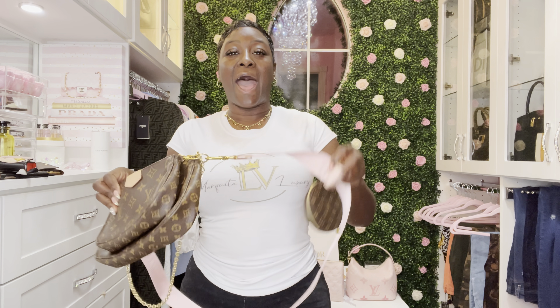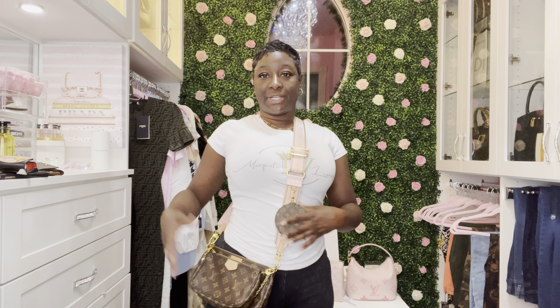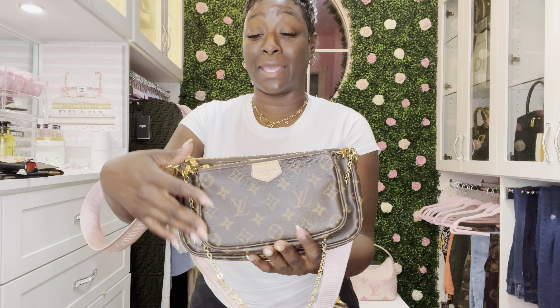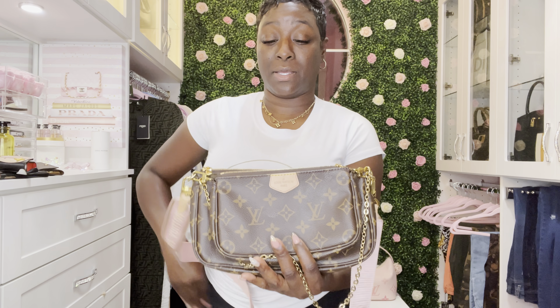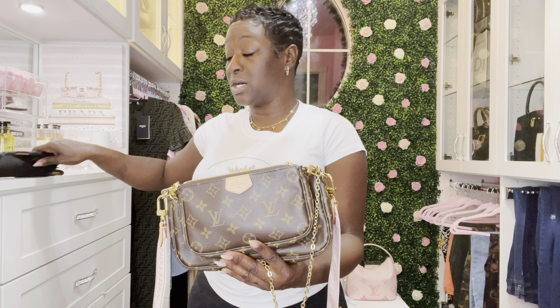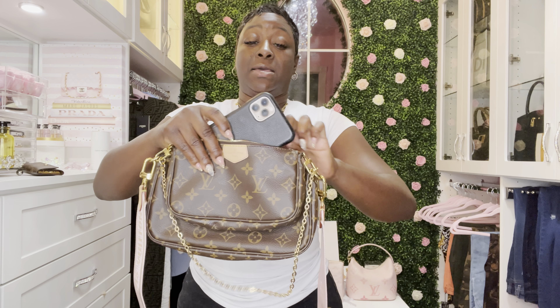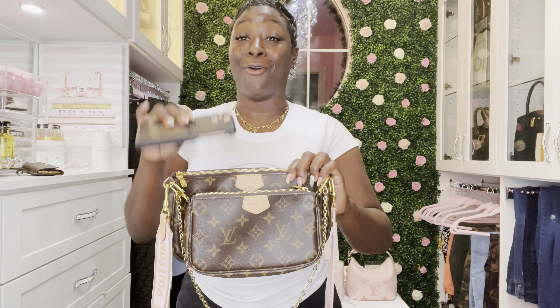Here is the Multi Pochette — I have different straps, and today I have the pink strap on. I also have the coin pouch attached with coins inside. Starting with the smallest front pochette, let's see how the iPhone Pro Max fits. It's kind of tight and I don't like to stretch my bags out, so that's a no for the front pocket. The phone will need to go in the bigger main pochette.